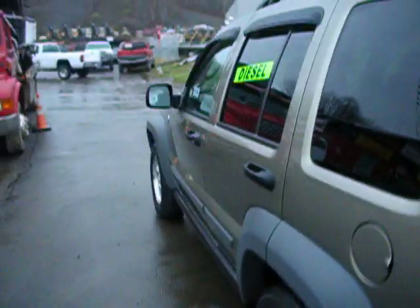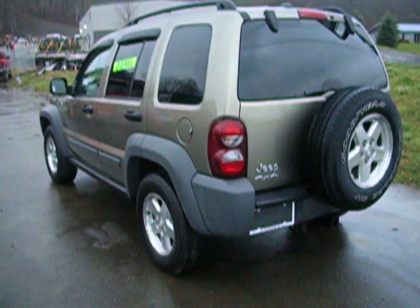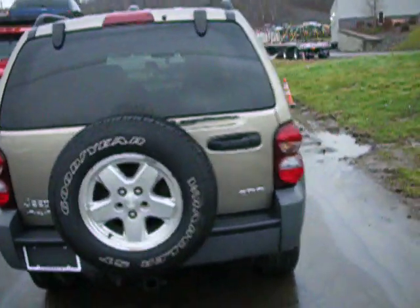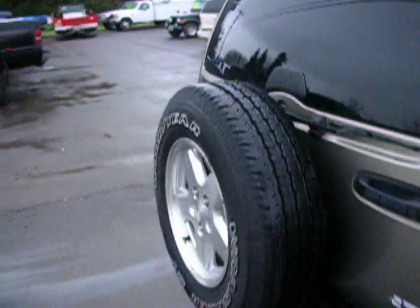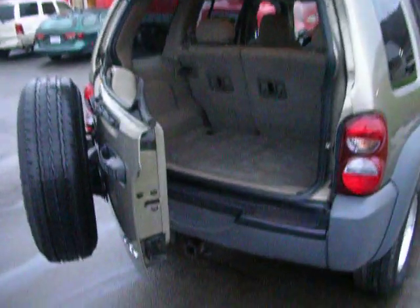We are the used Cummins diesel truck dealer, but I am starting to just love these Jeep Liberties. We've had a few of them and we've had great luck with them. This is just a nice clean one — the refrigerator door opens up nice and smooth, nice and cool, nice and clean.